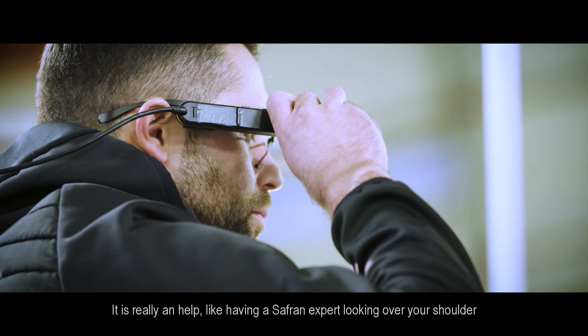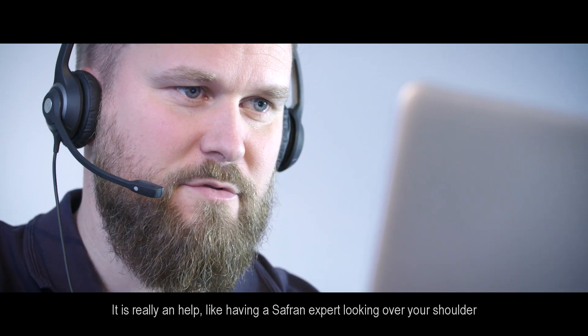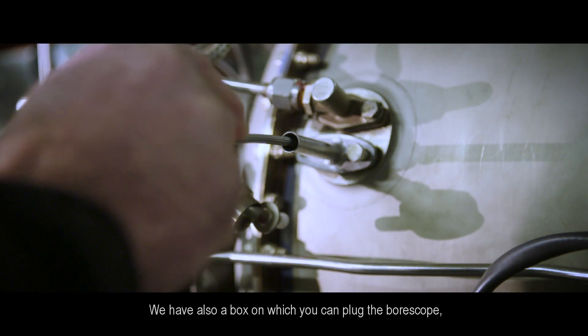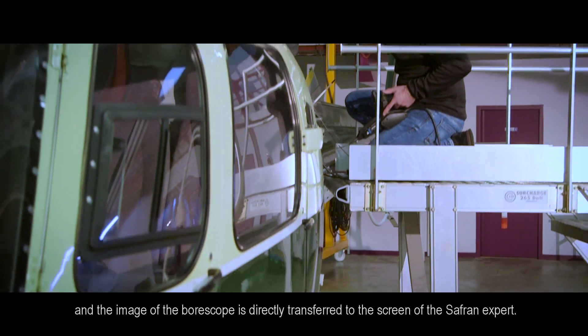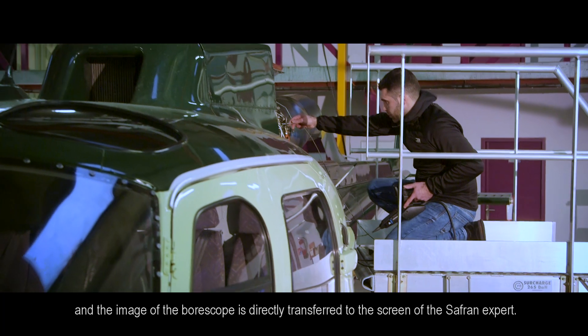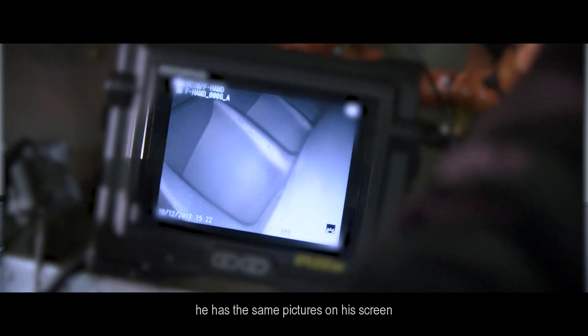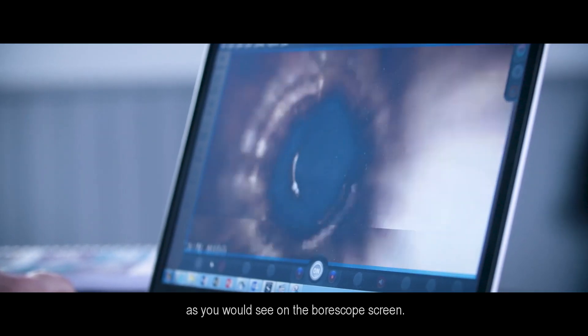It's really a help like having a Safran expert looking over your shoulder while you're performing the job. We also have a box on which you can plug the boroscope, and the image of the boroscope is directly transferred to the screen of the Safran expert — he has the same pictures on his screen that you would see on the boroscope screen.